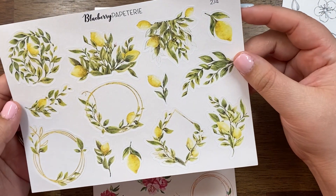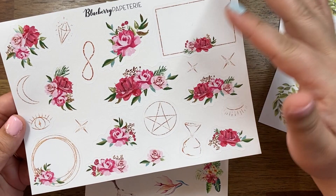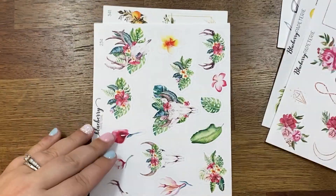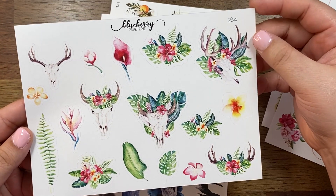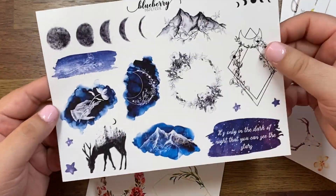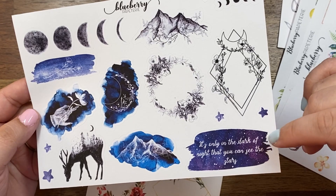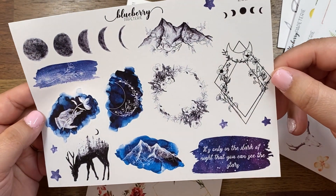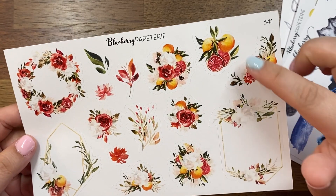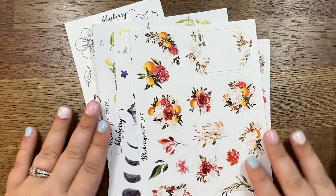We've got these lemon and greenery ones, so pretty — I love yellow. I've got these ones with witchy symbols: the pentacle, the moon, and the eye. This kind of tropical desert style — so pretty. Skulls! And I did pick up a bigger one. This one says 'It's only in the dark of night that you can see the stars' — I love it, so gorgeous. Then this last one with deeper richer reds — great for fall but usable through summer too. That is everything from Bleu Papeterie.